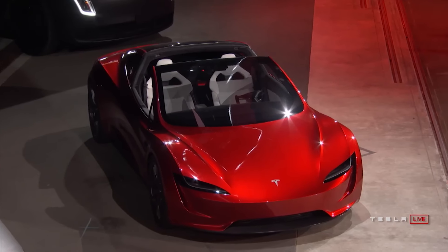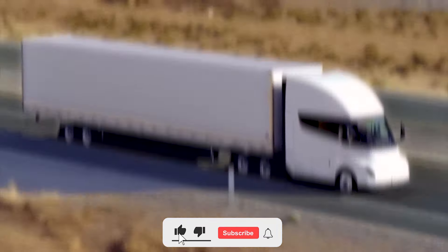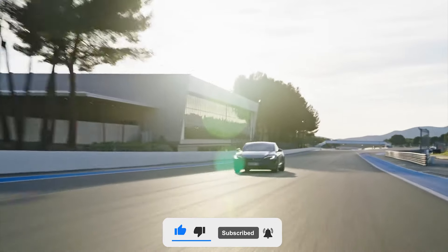So, what Tesla plans to do, and what cars, technologies, and concepts will it offer? Watch all this in our new video. Let's go!